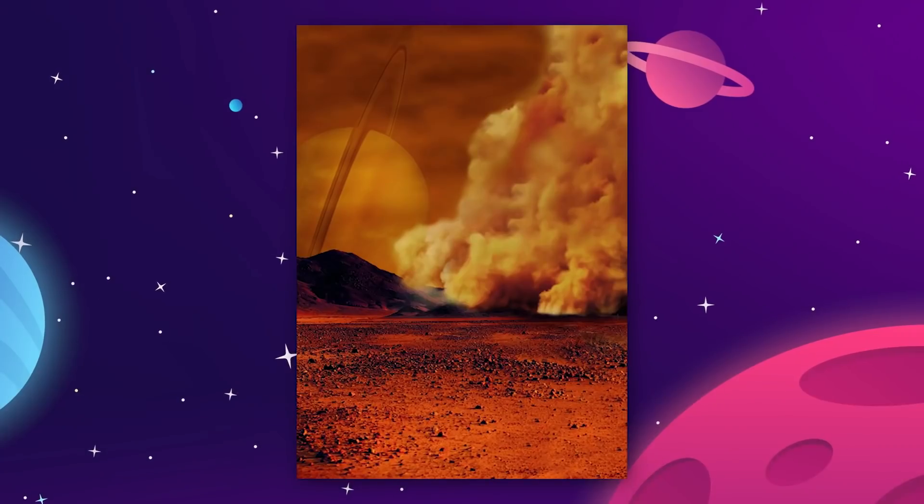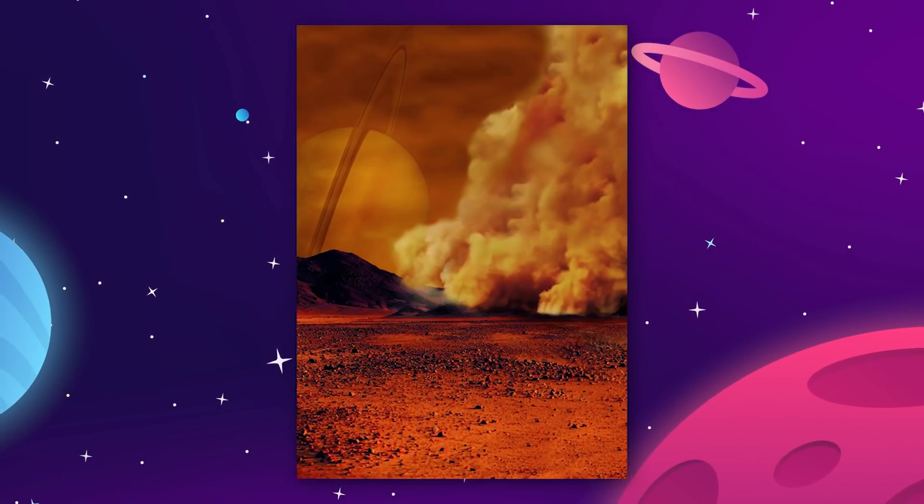The question is, would warming or thawing Titan out into an ocean world be any better than just leaving it as it is? I would say probably not. The surface of Titan is hostile, but useful.